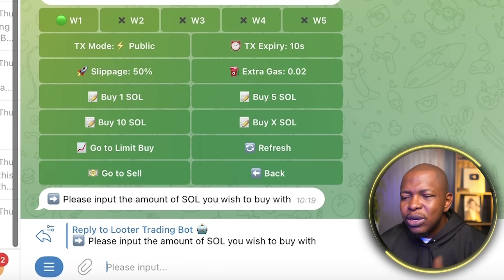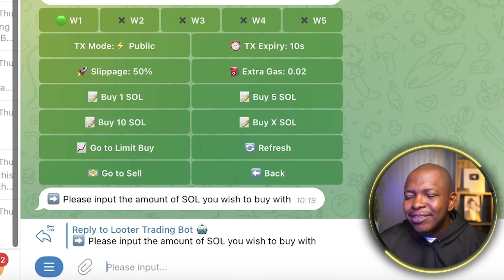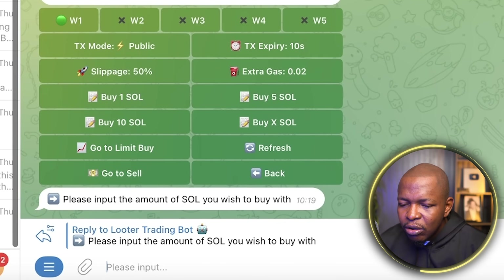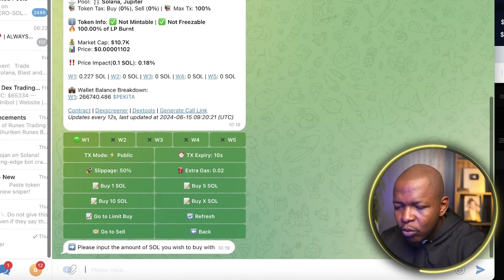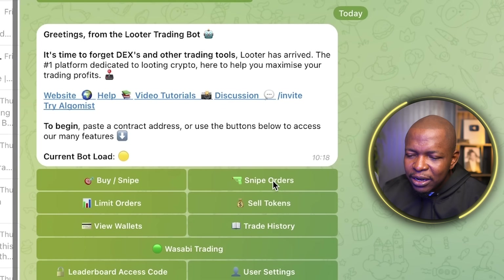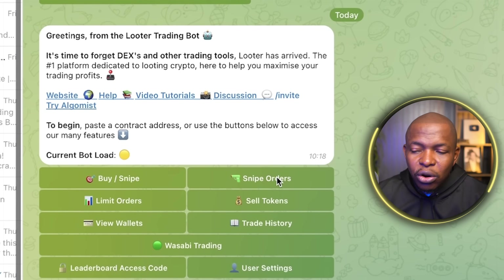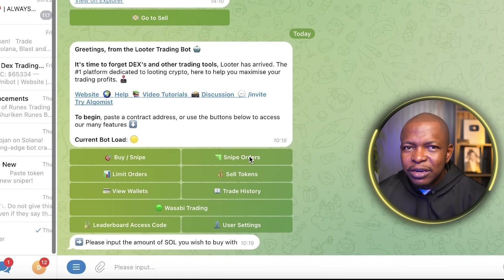Once that token launches, your buy order executes. After buying, you'll want to go ahead and sell — either directly using your Phantom wallet or by coming back here and doing a sell order. You do forward slash start, then come here and select 'Sell Token.' If your orders are pending, you can see them in 'Snipe Orders.' You can place more than one order and just wait for them to snipe. That is simply how you use the Luther Trading Bot.